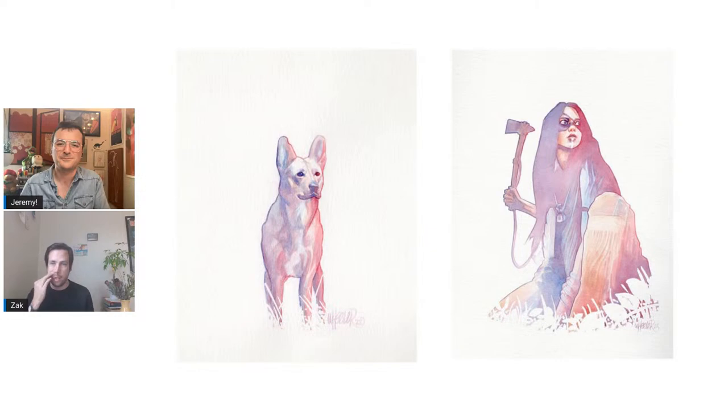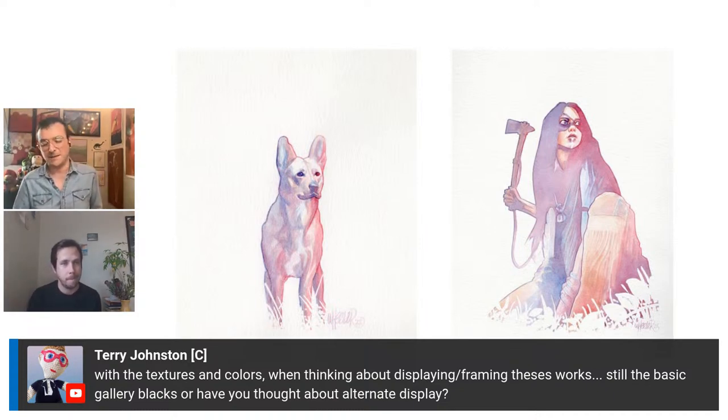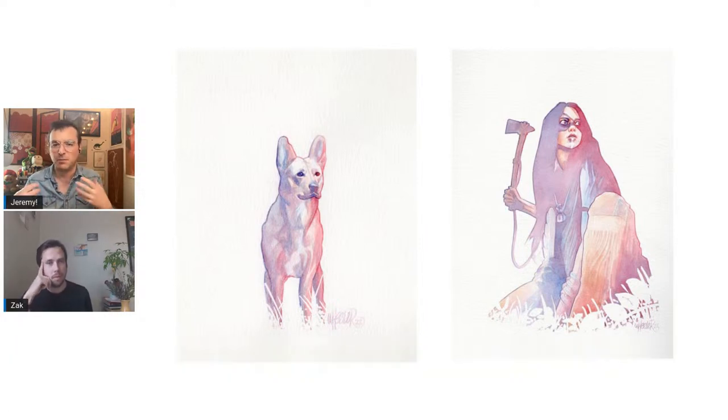Terry asked about textures and colors when framing these works — still the basic gallery black frames, or have you thought about alternate display? I like to frame my watercolors in white frames. Black frames tend to overpower watercolors — they're so soft that a black frame will just eat up your eyes. With a white frame, you're expanding the white canvas, which draws your eye right to the painting. I worked so hard to have a focal point that I don't want anything else to take away from that.